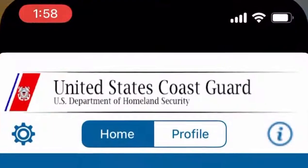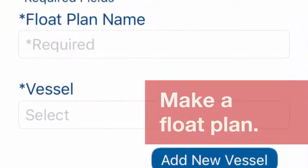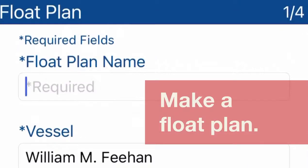Filling out float plans is a big deal. You fill those out with your family members or your marina, and let them know when you're going to be back — so they know when to anticipate you. Education is everything.